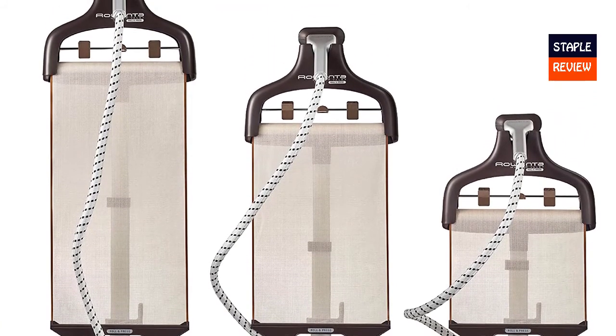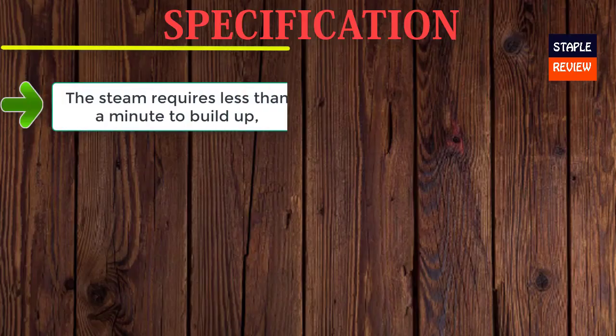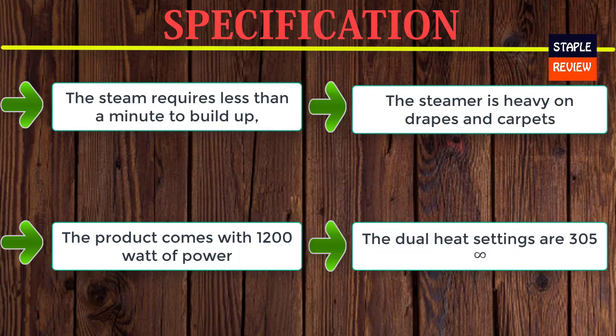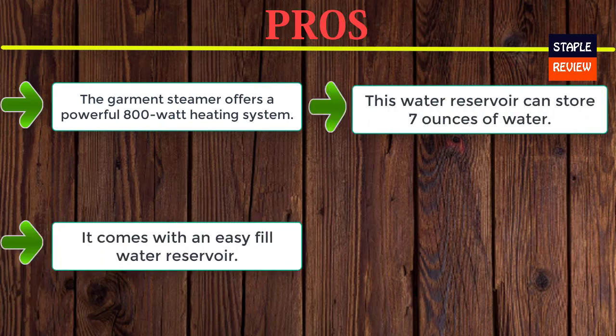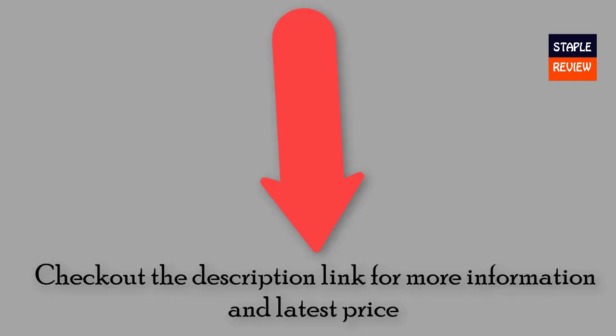Use any water, even tap water. Check out the description link for more information and the latest price.